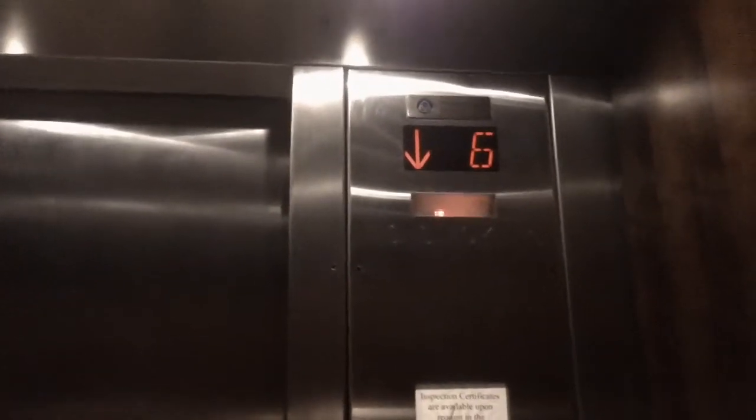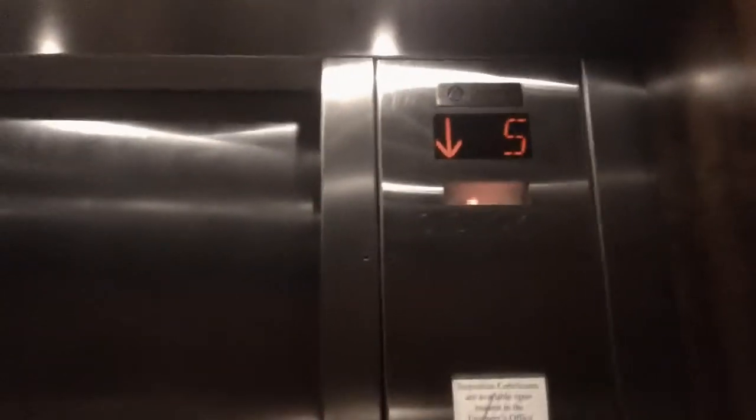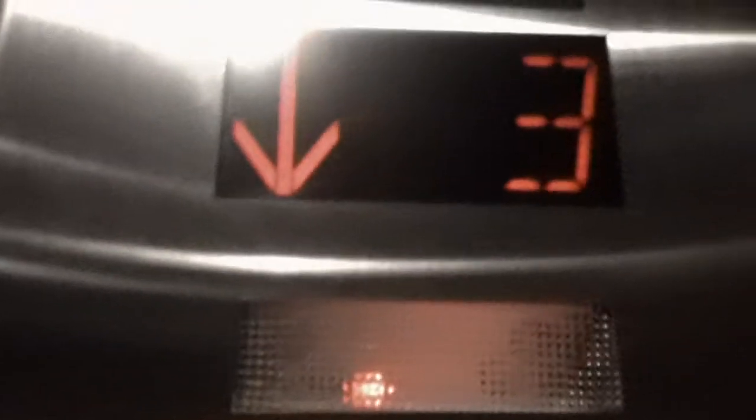Going down. Lower level. Lower level. Need this elevator. I don't know what year this is — 1983. 1983? Slow.